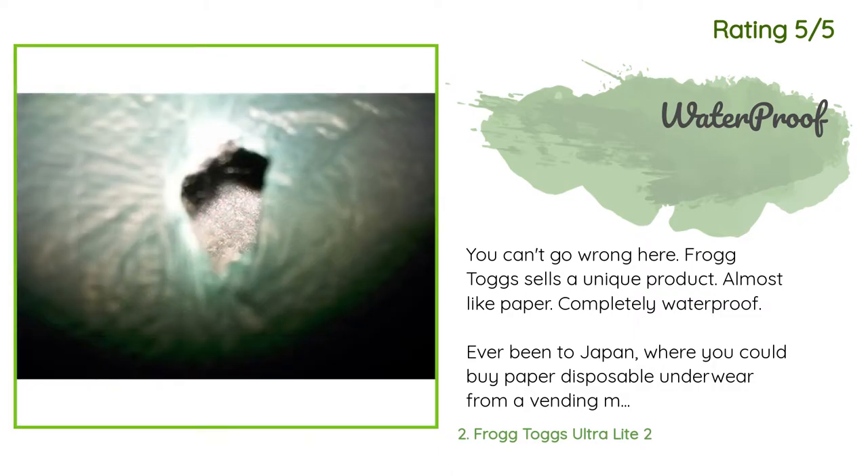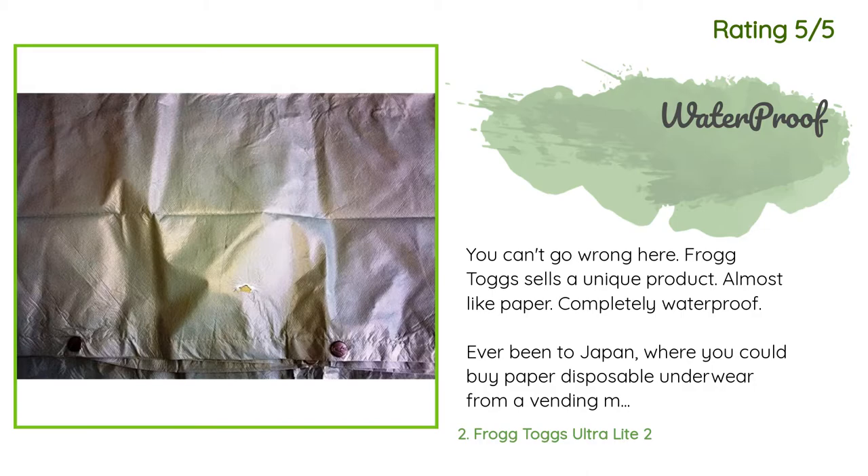Another happy customer said: 'You can't go wrong here. Frog Togs sells a unique product — almost like paper, but completely waterproof. Ever been to Japan where you could buy paper disposable underwear from a vending machine? It's almost like those white paper disposable jumpsuits that techs wear at a crime scene. So this will not be the most durable product that will last for years to come, but it is extremely lightweight and folds and compresses to almost nothing.'